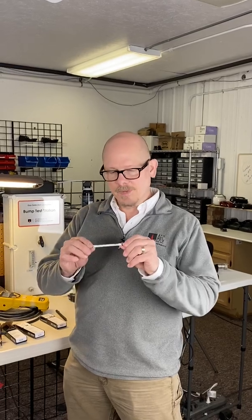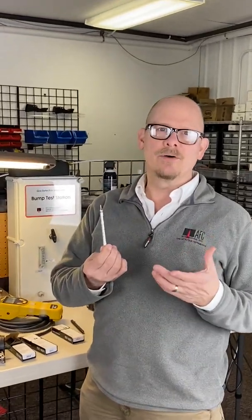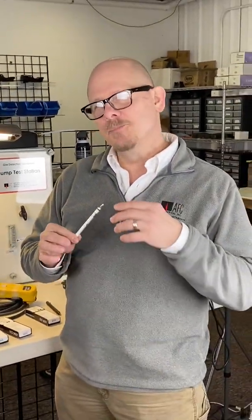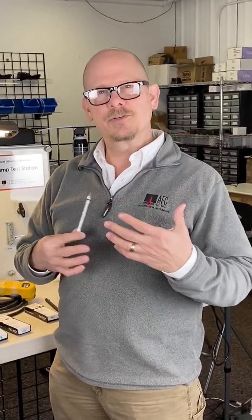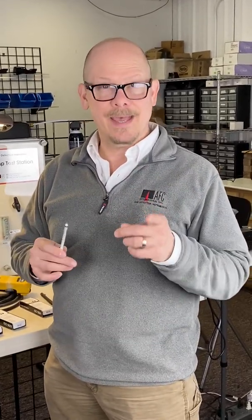Hi, this is Jim Sinesco for AFC International, and today I want to talk to you about detector tubes - colorimetric detector tubes that have been around since way past the early 1900s, used in coal mines and the mining industry. But do they still serve a purpose in today's gas detection and air monitoring matrix? And I would say absolutely yes.